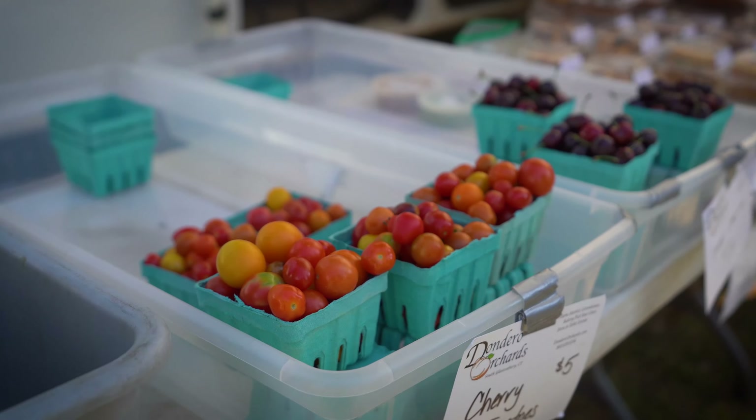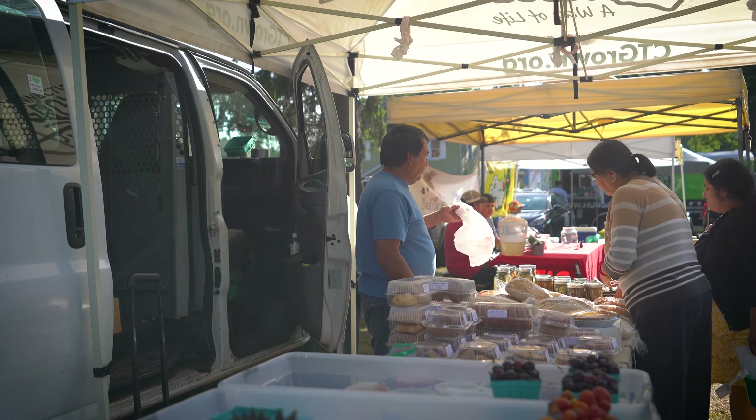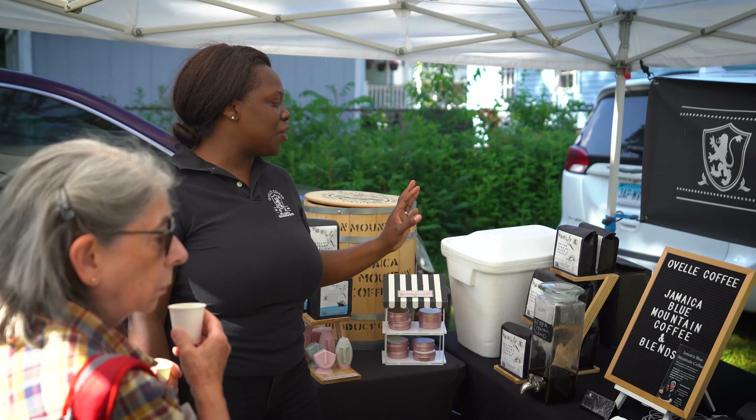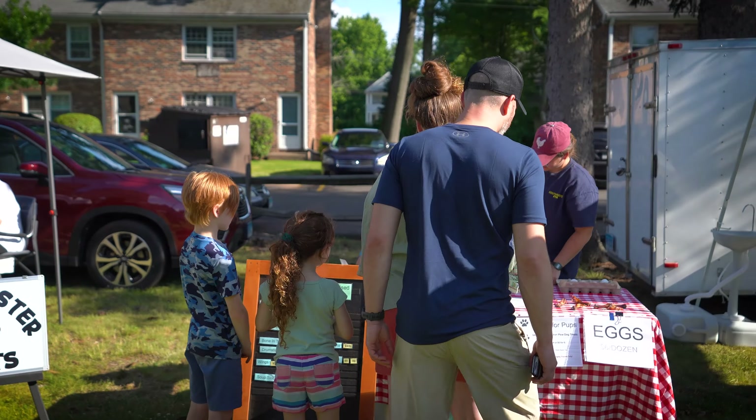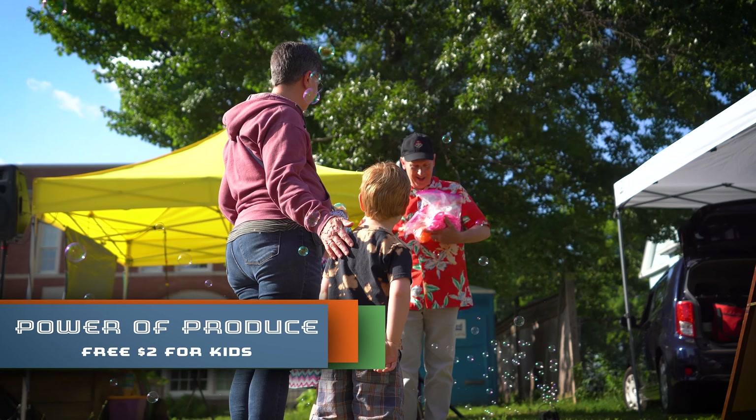At Spruce Street Farmers Market, we're proud to offer our community ways to shop and stretch their dollars. We offer double SNAP, which means that our SNAP EBT customers who spend $20 will receive an additional $20 to spend — that equals $40 of fresh food to bring home. We also have the Power of Produce program for our children, where each child will receive $2 to spend on fresh produce, and launching this year is the Senior Power of Produce program, where Manchester senior residents will receive $5 weekly to spend on fresh fruits and vegetables.